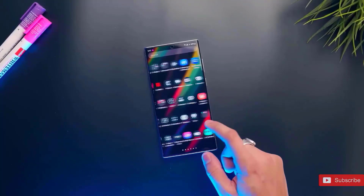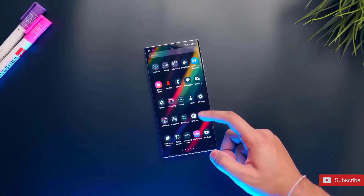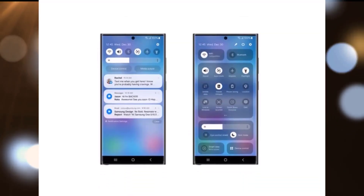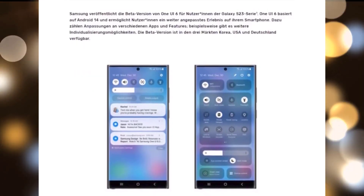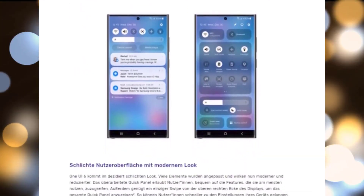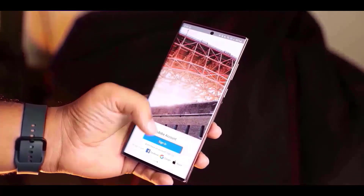In late July, there were reports that Samsung would release an improved version of One UI 6 for select Galaxy phones, but nothing of the kind occurred and Samsung made no comment. As Android 14 nears completion, Samsung's German branch unintentionally disclosed information on the One UI 6 beta program too soon.